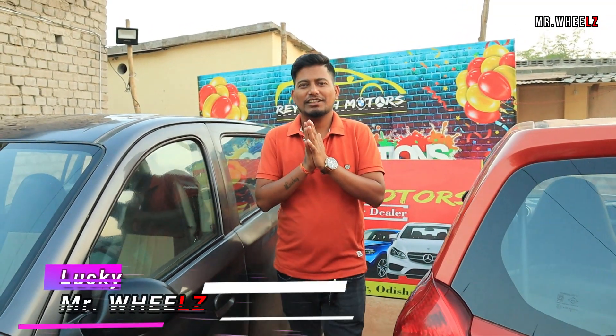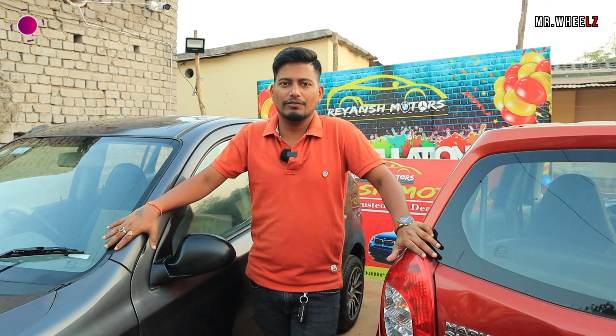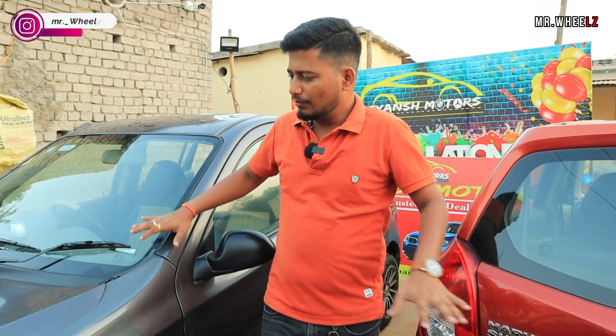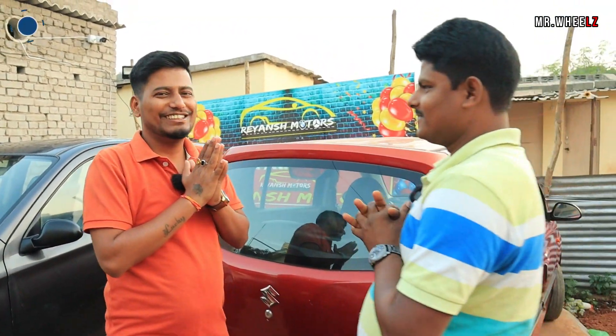Hello friends, hello! I am your host. I am Mr. Wells. Hello, this is a great video. This is the most demanding car for us today. So, this car is the most demanding car. If we start the video, please welcome to our channel. Hello friends, hello! I am Jitu. I'm so proud of you.